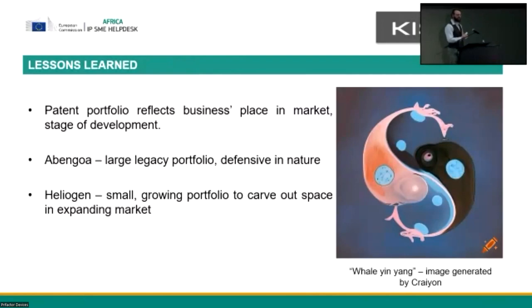These two examples give us an idea of where you can start applying this toolkit approach — looking at your situation and using what you have to realize as much value as possible. The lessons that jump out to me are that each company's patent portfolio reflects where they are in the market and their stage of development. Abengoa is large and doing the smart thing for a large company with an established portfolio and market base. Equally, Heliogen is in a different position — it can't use the same strategy, but it's working to its strengths as well. They're both boxing clever, basically.